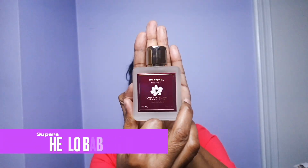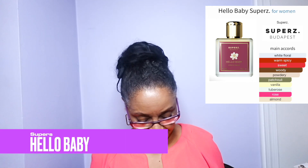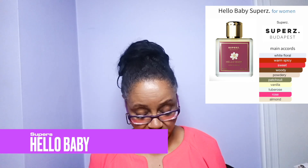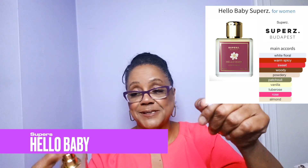The first house is Super Z in Budapest, and the first fragrance is Hello Baby. I got five of these and I haven't really worn them — they've just been sitting in my closet, as so many of my fragrances have been. But now it's time: yay or nay, stay or go.